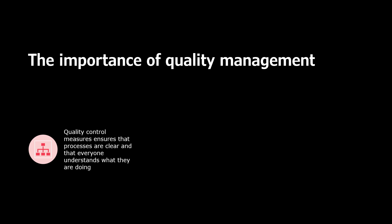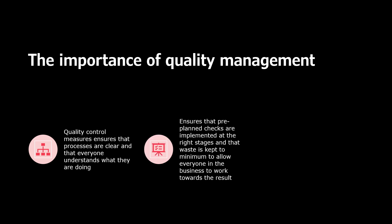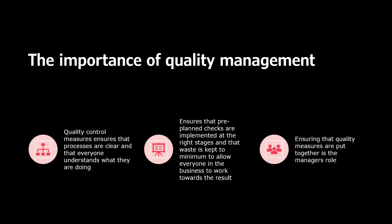The importance of quality management. Quality control measures ensure that processes are clear and that everyone understands what they are doing. It ensures that pre-planned checks are implemented at the right stages, that waste is kept to a minimum, and it allows everyone in the business to work towards the result. Ensuring that quality measures are put together is the role of the manager.